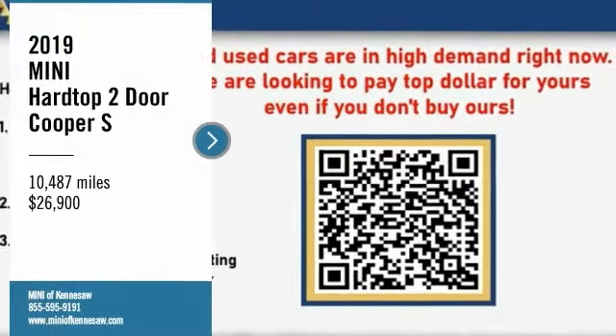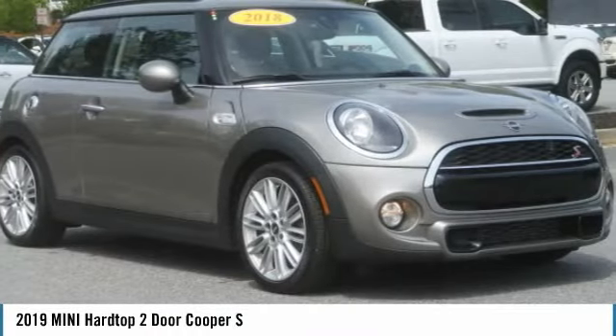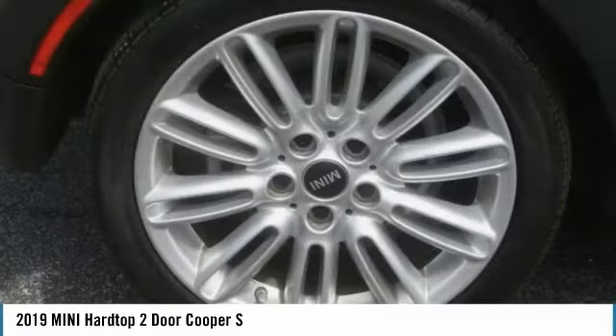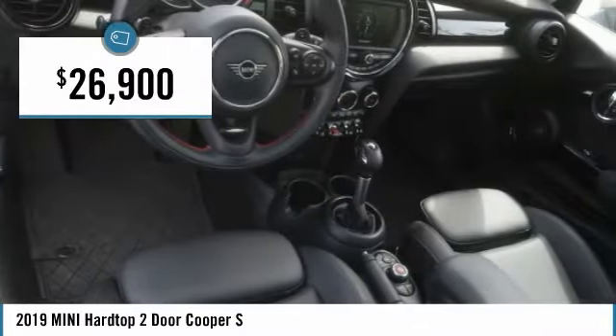Make a great choice today with the 2019 Mini Hardtop 2-Door. The Mini Hardtop 2-Door delivers motoring thrills in a nimble, fuel-sipping package. Agile handling and quick, precise steering make the Mini Hardtop 2-Door lots of fun to drive. And it is priced below $30,000.